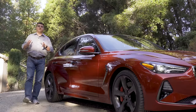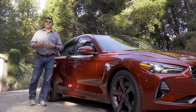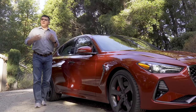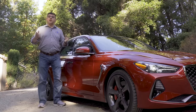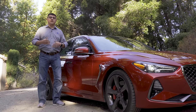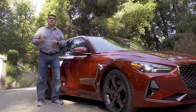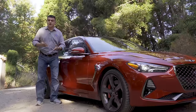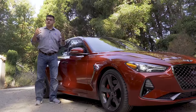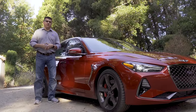The 3 Series has long been the benchmark in the compact luxury sedan segment, not because it's the best at everything, but because it's a very well-rounded luxury car. When designing competitors, manufacturers have often not competed directly with the 3 Series but instead tried to pick off certain customers. For instance, the Cadillac ATS is one of the best-handling vehicles in this segment and the suspension dynamics are very good, but it falls down in a number of other ways.